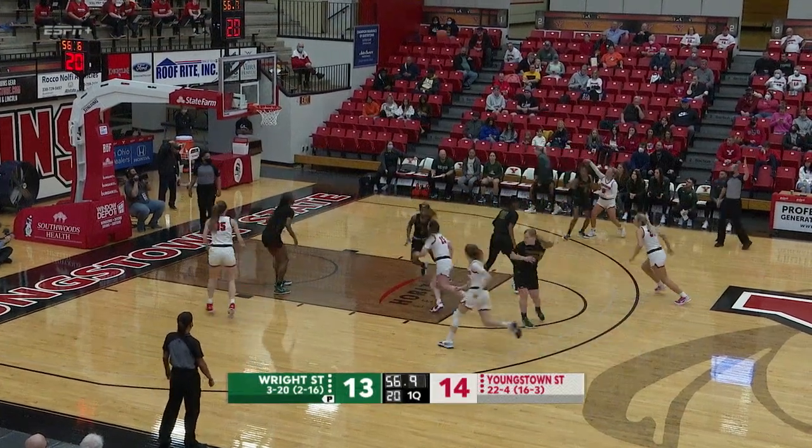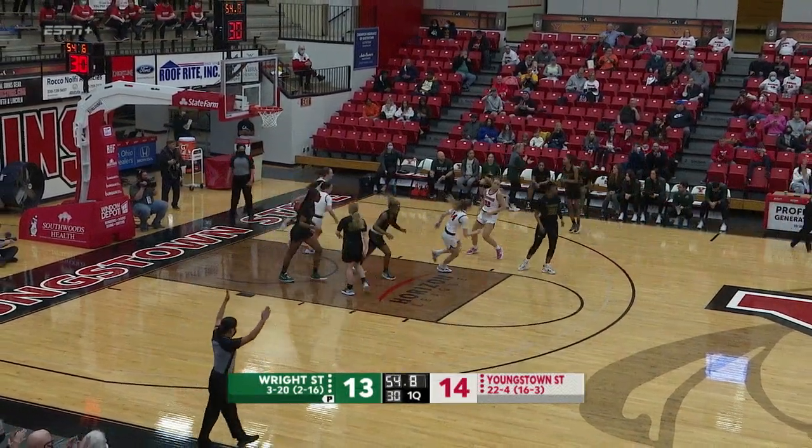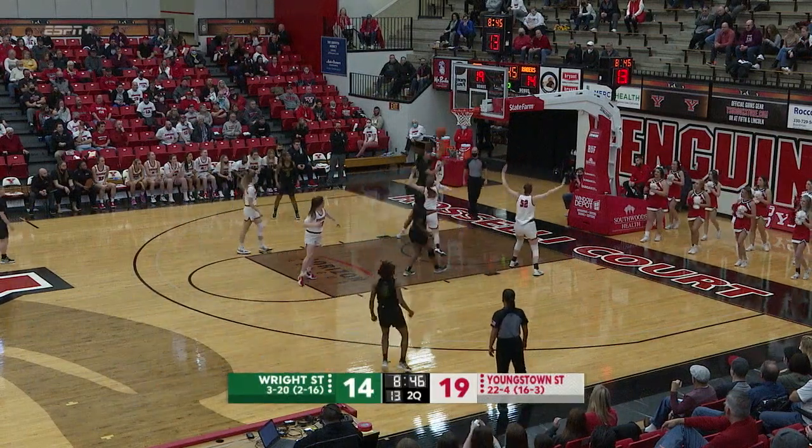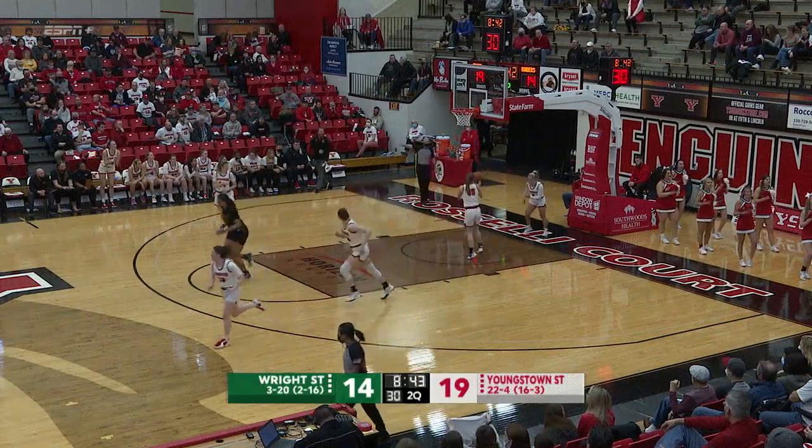Callahan over to Albaugh, her three — that one's good. Youngstown State playing physical basketball, and they're just getting after it. That was a really nice possession for Wright.